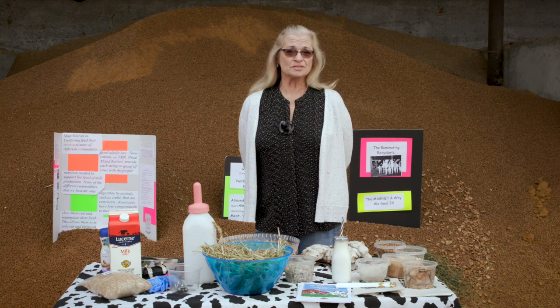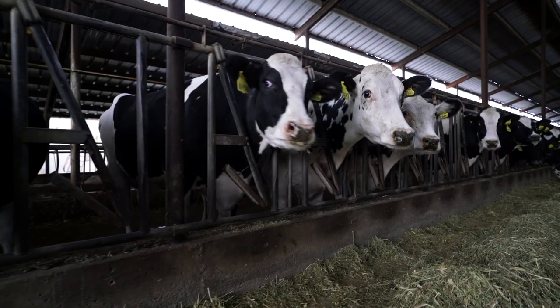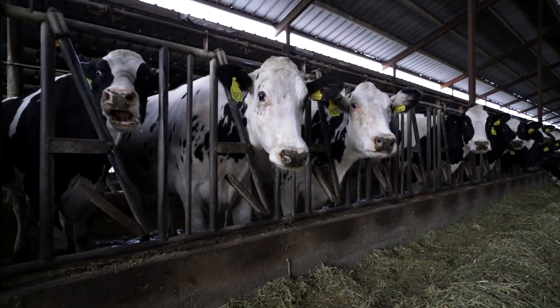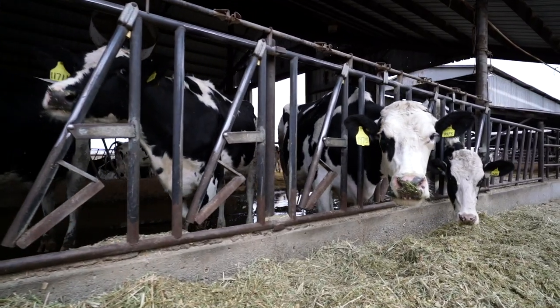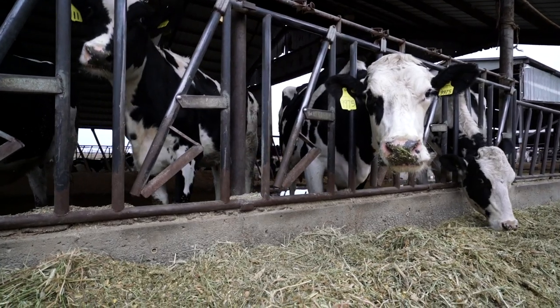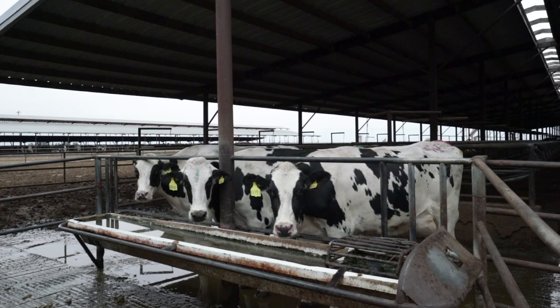A mature dairy cow weighs between 1,200 and 1,500 pounds. In order for her to produce the milk she does, she obviously eats and drinks a lot — 90 pounds of feed a day is what a normal milk cow will eat, and she'll drink anywhere between 30 and 50 gallons of water per day.